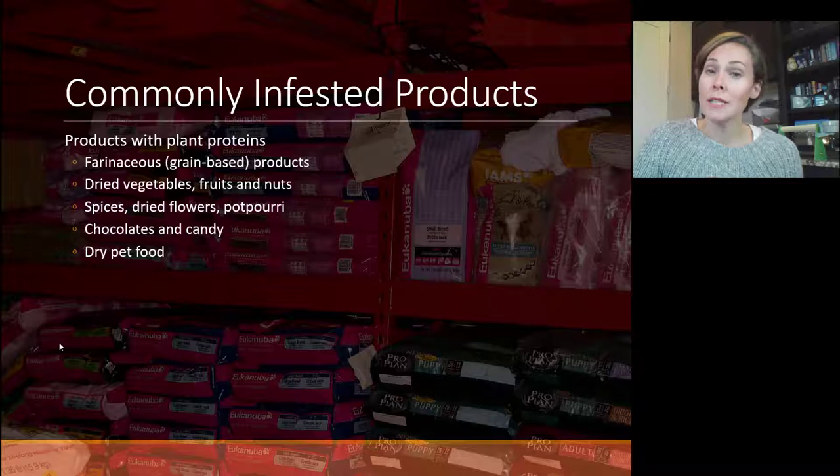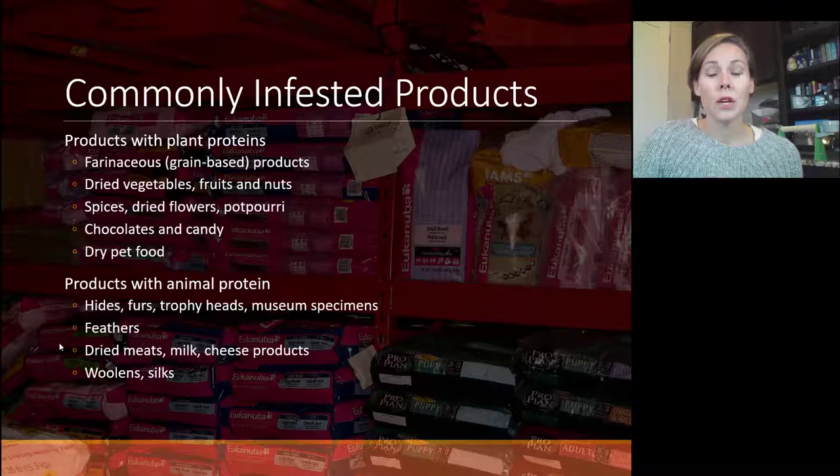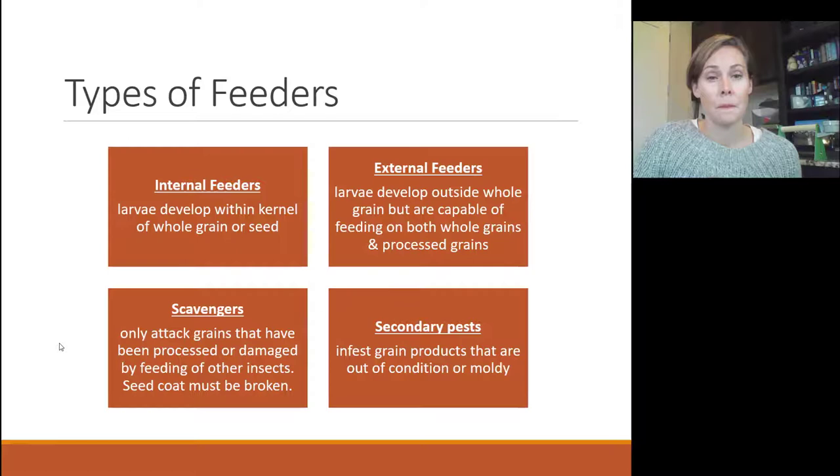Chocolates and candy can also be infested — if you have dried chocolate for baking that you don't use often, that can be a source. Dried pet food is also a common culprit. Some insects are also attracted to animal proteins: hides and furs, trophy heads, museum specimens, insect collections, feathers, dried meats and cheeses, dried milk, beef jerky, and woolens and silks. You want to identify whether they're mainly attracted to plant proteins or also to animal protein, and check any taxidermied animals in your home.